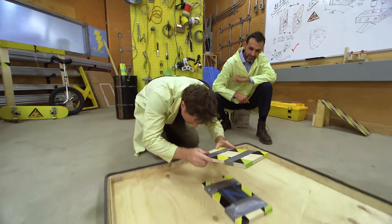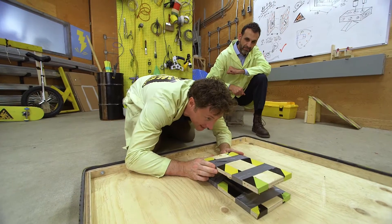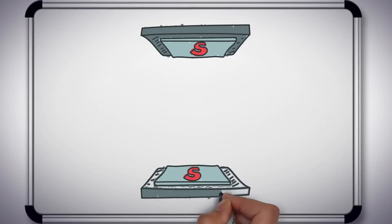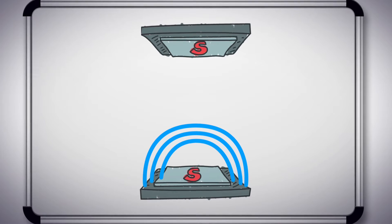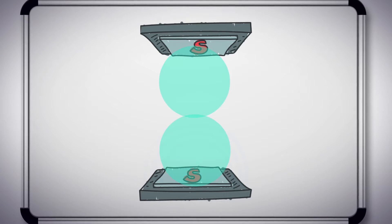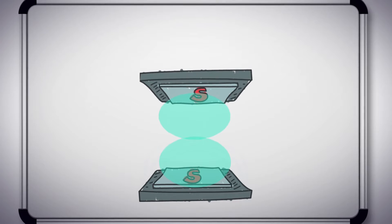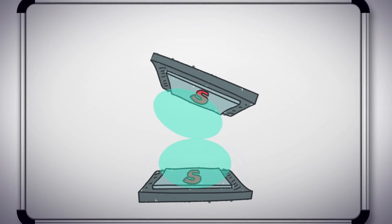Trying to balance two repelling magnets on top of each other is pretty much impossible. Here's why. This is a magnet, and here is the magnetic field. It's often drawn with lines, but actually the magnetic field radiates out in all directions. Think of the magnetic field kind of like a ball. When you try to balance another magnet on top of the first magnet, it's about as hard as balancing one ball on top of another ball.